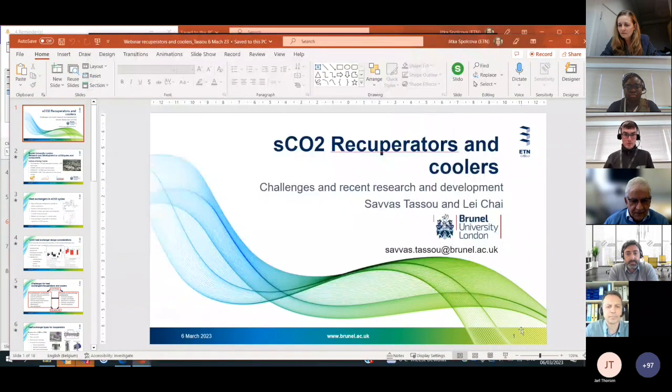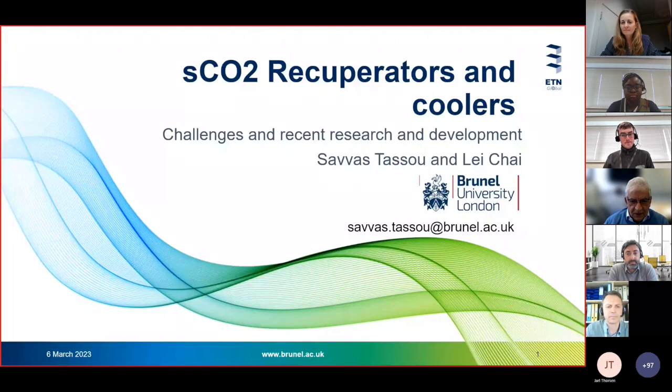Thanks for the kind introduction. What I'm going to be doing is giving an introduction to coolers and recuperators for CO2 cycles. Not very much on fundamentals — the title was very ambitious, and once you start putting the slides in you discover you need an hour, so I had to cut quite a lot.